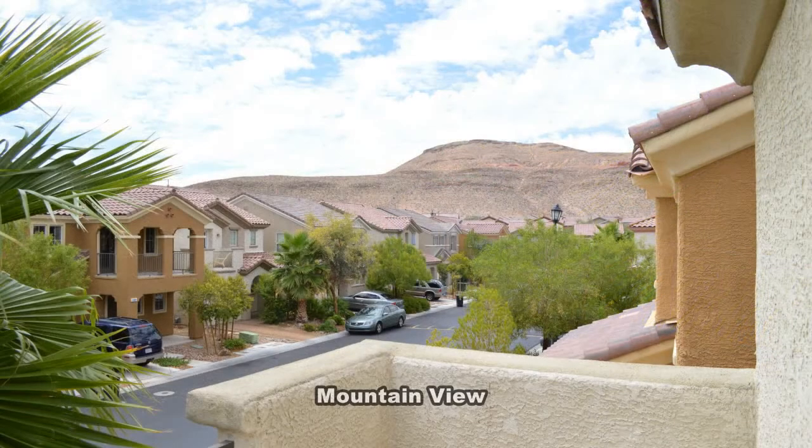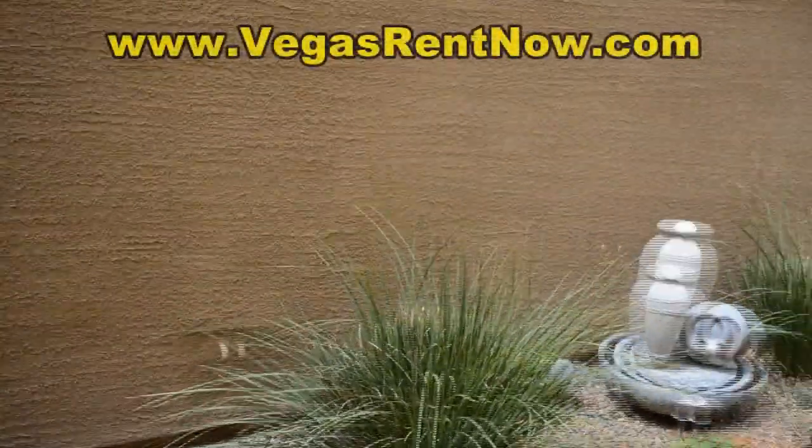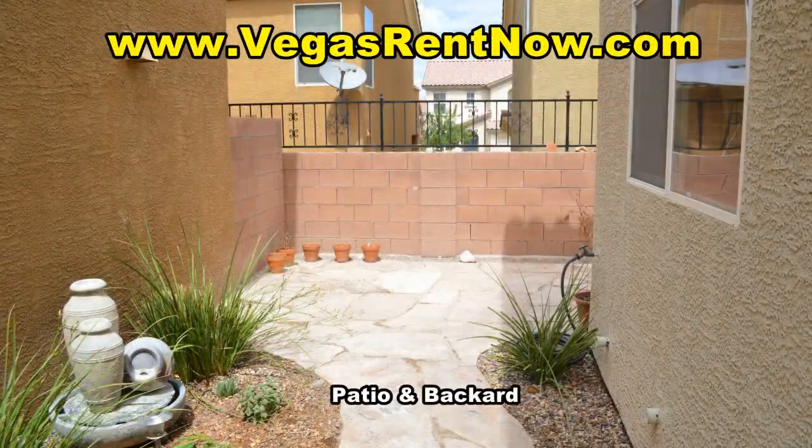The balcony has mountain views. The back yard has a patio.